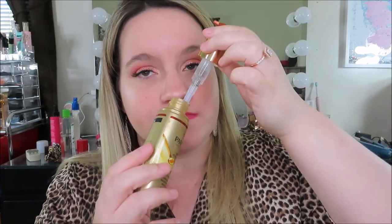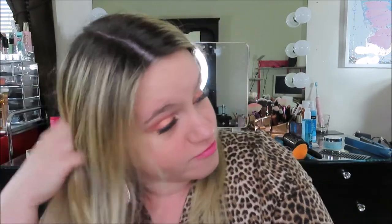Number thirteen is the Pantene Gold Series Intense Hydrating Oil — I've literally tried everything from that line. It's infused with argan oil and instantly absorbs into hair to help heal fragile strands and provide brilliant shine. It's for dry, damaged hair. It's a clear oil and it smells really nice — kind of like a watermelon scent to me. You can use it on wet or dry hair, just apply a tiny bit to your ends for shine.